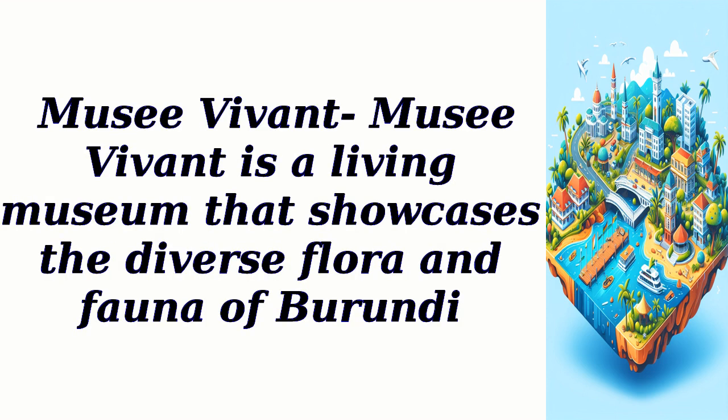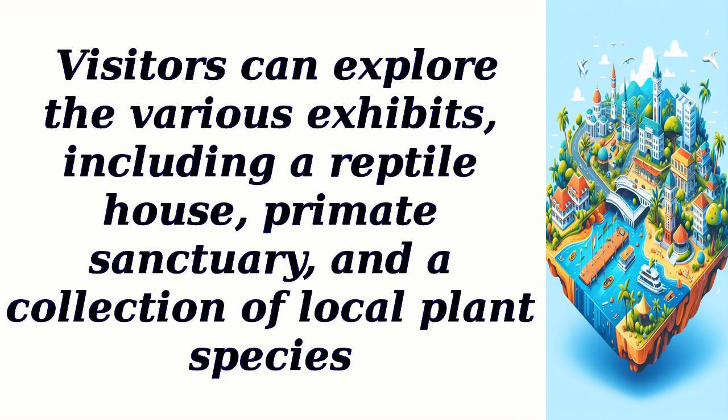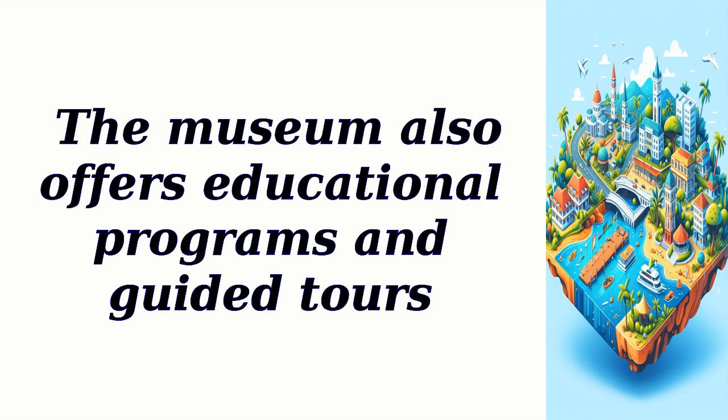The Living Museum is a living museum that showcases the diverse flora and fauna of Burundi. Visitors can explore the various exhibits, including a reptile house, primate sanctuary, and a collection of local plant species. The museum also offers educational programs and guided tours.